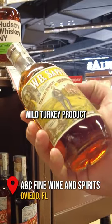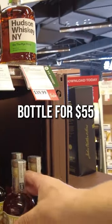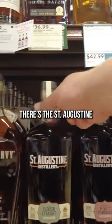These little WB Saffles, wild turkey product — that's a good bottle, but it's just a tiny little bottle for $55. That's a St. Augustine straight bourbon whiskey.